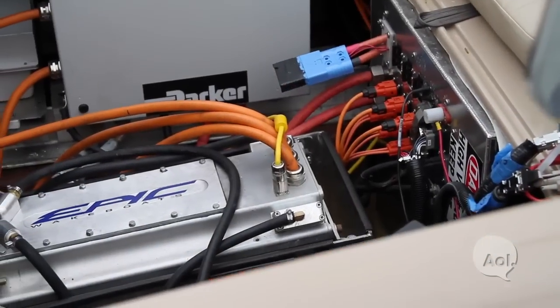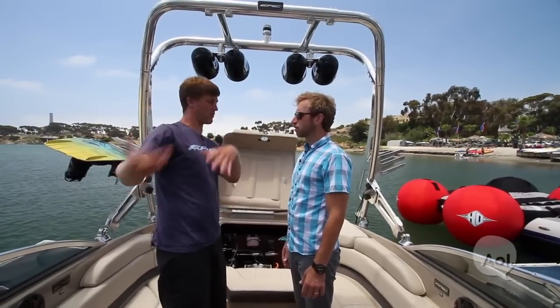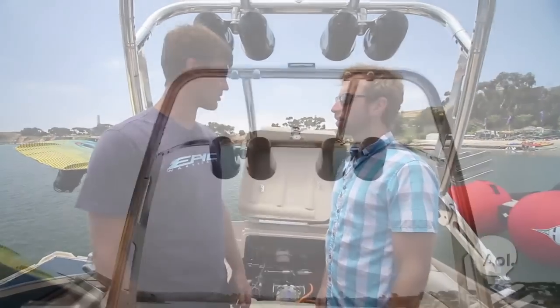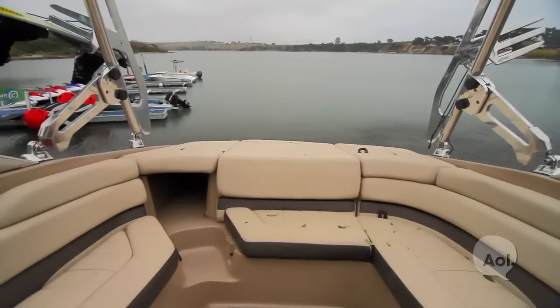When you turn the boat off, go to service it, or — God forbid — flip the boat over and it sinks, it automatically breaks all those contactors. There's no high voltage potential left on the boat. Everything back here is totally safe to touch as long as the batteries aren't all connected. All right, let's go take this thing out and shred!